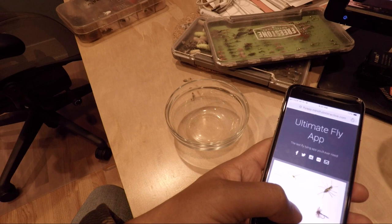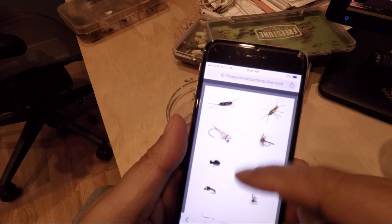All right, so I wanted to give you guys a preview of an app that I've been working on called the Ultimate Fly App, and I think this will be completely disruptive to the fly tying industry.